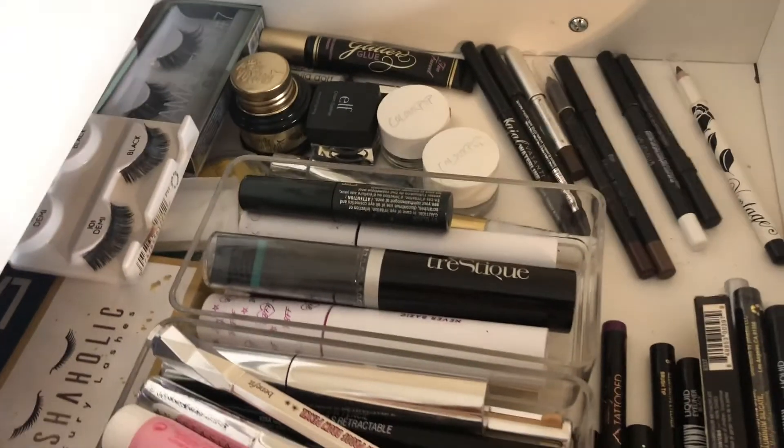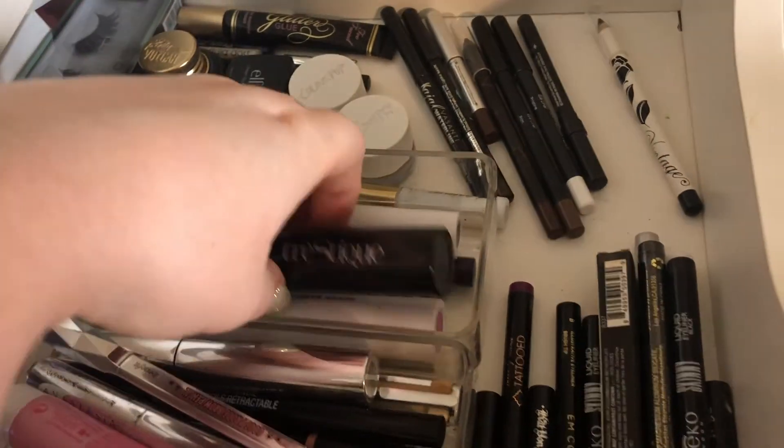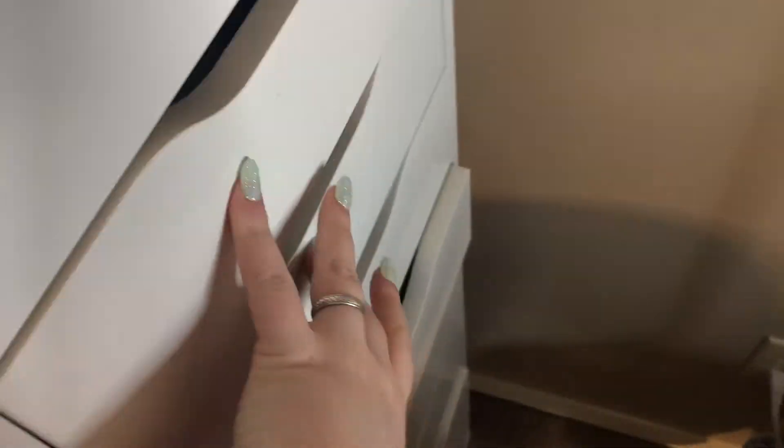From my brow and mascara drawer, I picked the Tarte Man Eater Mascara. It has a spiky bristle brush, which I hate, so it always takes me a while to use these. But I do want to use it up before it goes completely bad because I actually like the results I get with it.